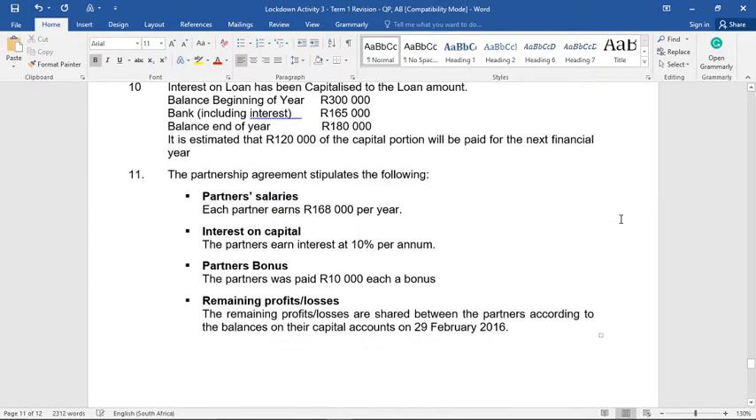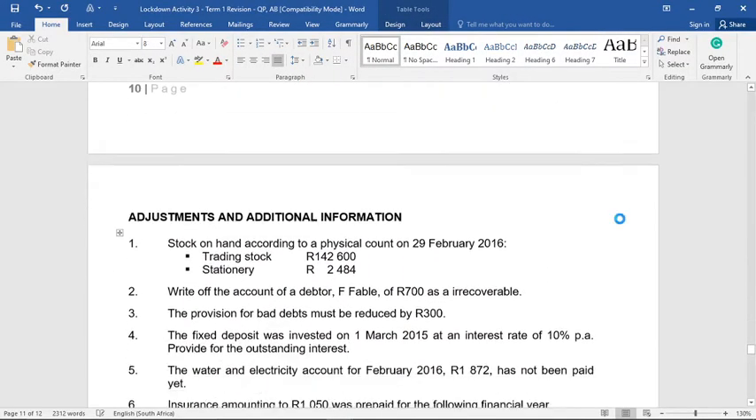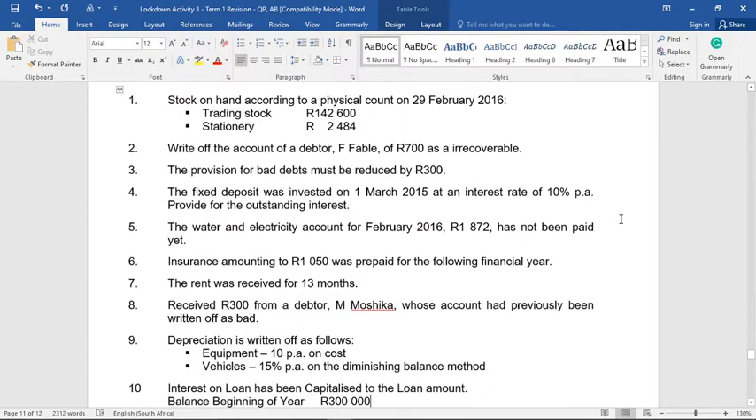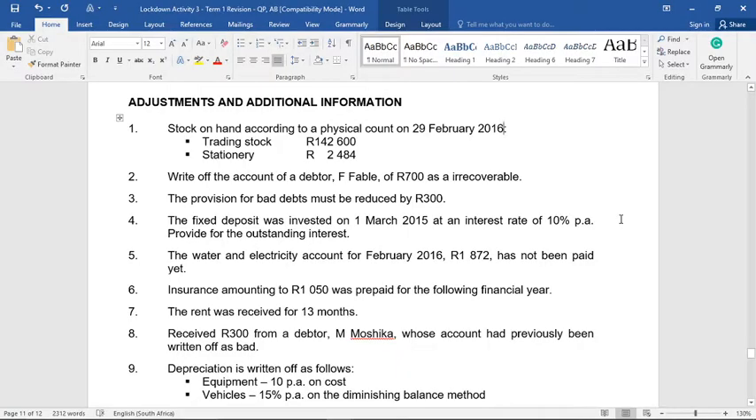We're going to go to our adjustments. All in all there are eleven adjustments to work through, and as always I'm going to go through the memo and highlight the answers one by one.